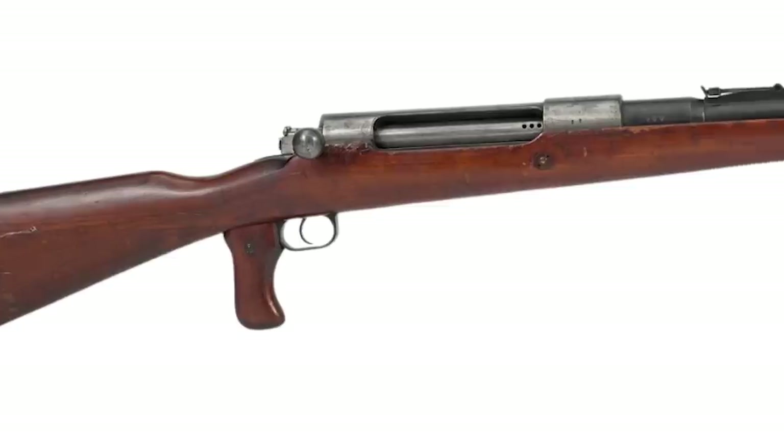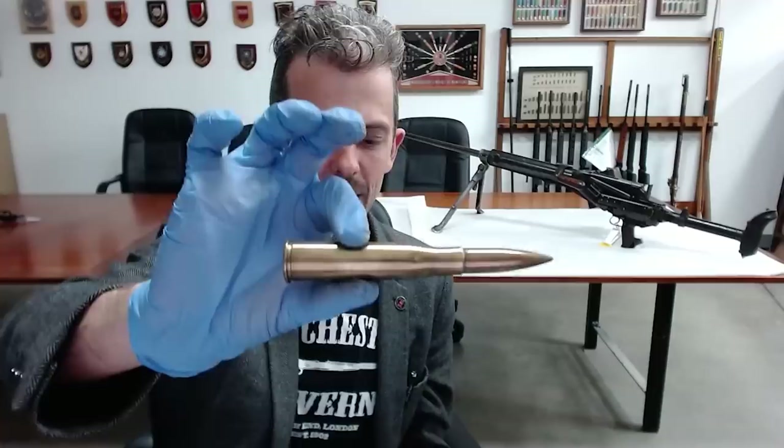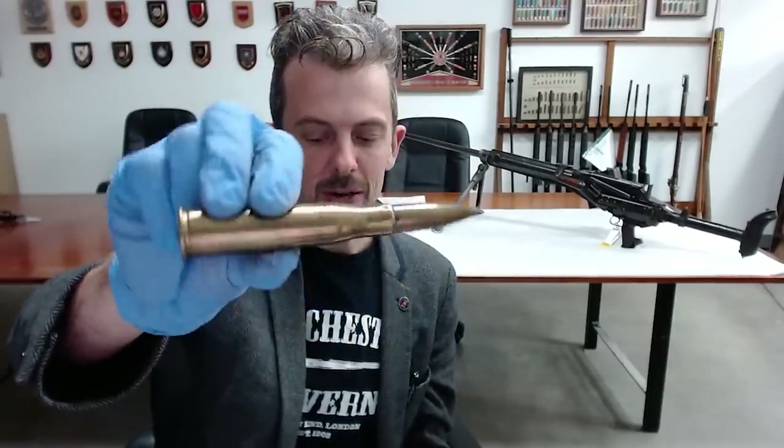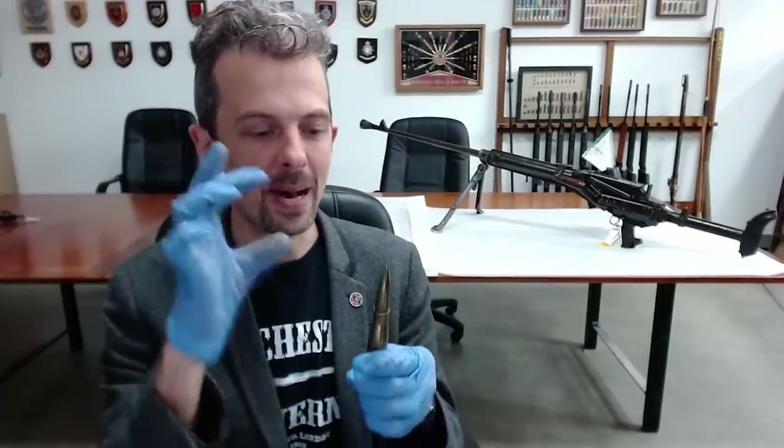The concept was to reinvent the anti-tank rifle. Germany had invented the anti-tank rifle in 1918 with the Model 1918 Tankgewehr, firing the 13.2mm tank and flieger cartridge — just an enormous beast, relying in large part on the mass of this enormous bullet plus velocity, but mainly penetrating armor using mass and a steel core.